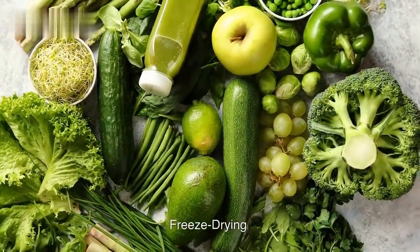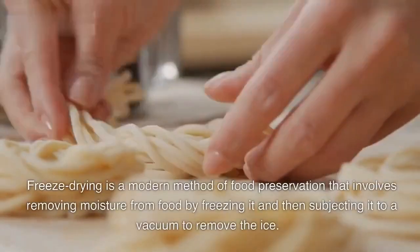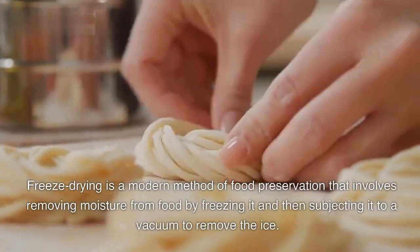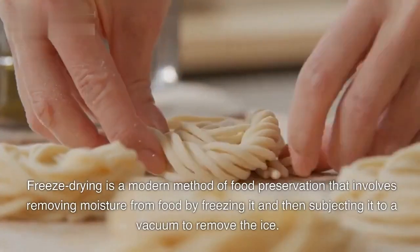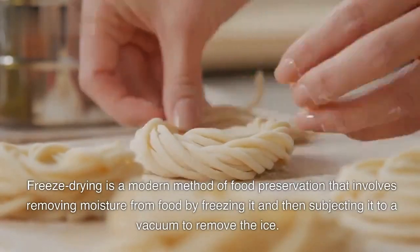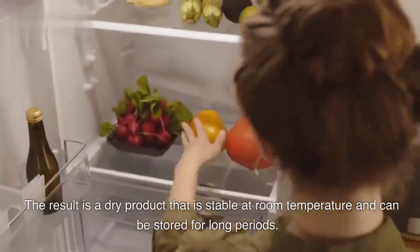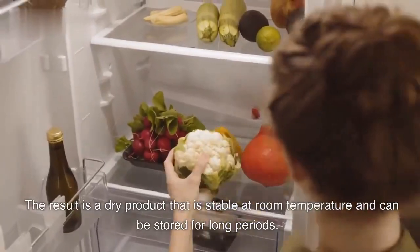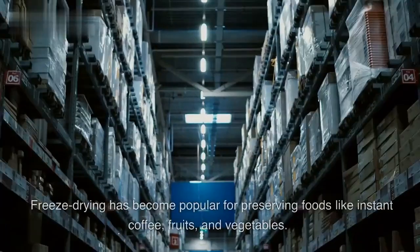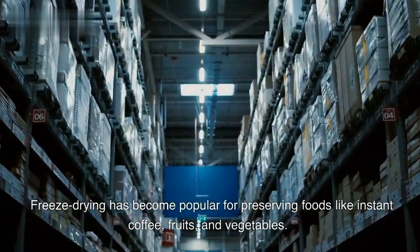Freeze-drying is a modern method of food preservation that involves removing moisture from food by freezing it and then subjecting it to a vacuum to remove the ice. The result is a dry product that is stable at room temperature and can be stored for long periods. Freeze-drying has become popular for preserving foods like instant coffee, fruits, and vegetables.